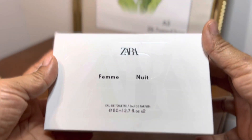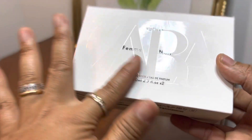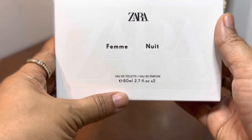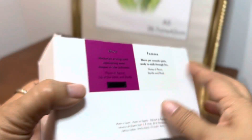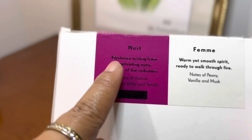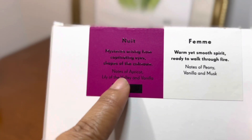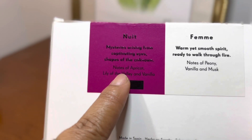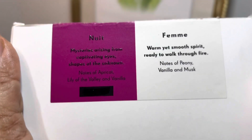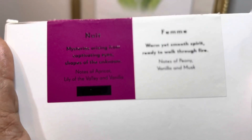You can see the box actually looks like this. It has a very, very beautiful shining front — Zara Femme et Nuit. These are Eau de Toilette et Eau de Parfum. When you go at the back, you have a sort of note. So for Nuit up here: mysteries erasing from captivating eyes, shapes of the unknown — notes of apricot, lily of the valley, and vanilla. The Femme, on the other hand, is a warm yet smooth spirit, ready to walk through fire — notes of peony, vanilla, and musk.